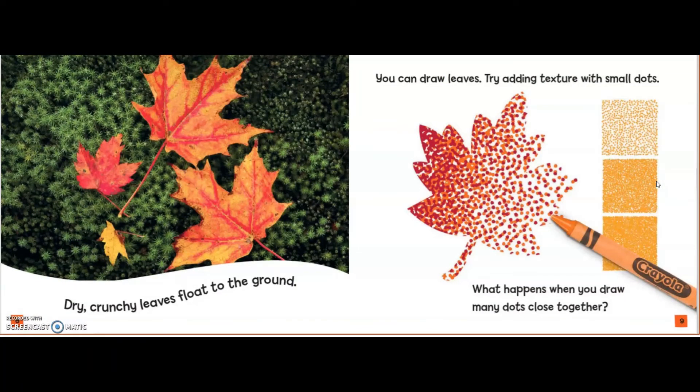Dry, crunchy leaves float to the ground. You can draw leaves. Try adding texture with small dots. What happens when you draw many dots close together?